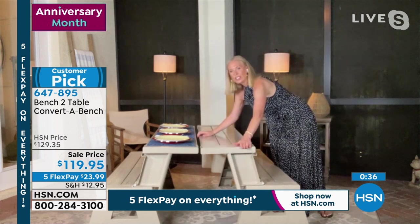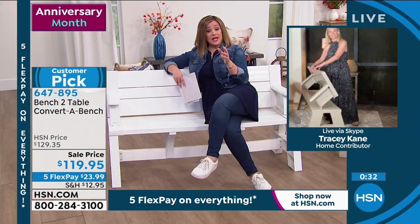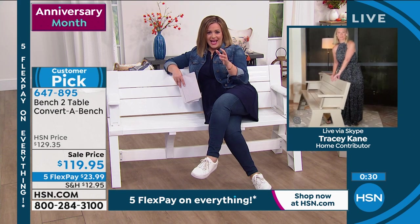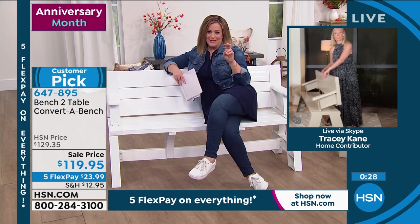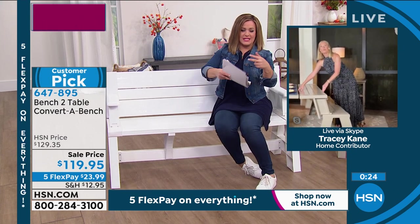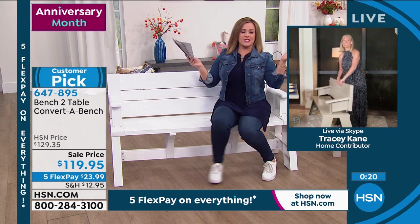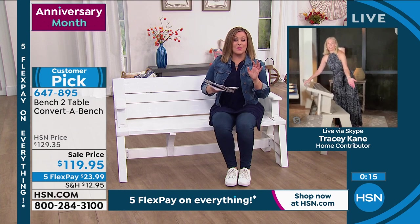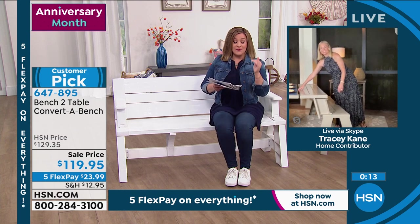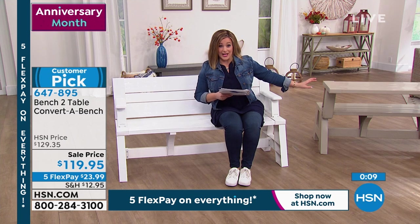It really converts easily. Sometimes convertible furniture looks easy on TV but then at home there are moving pins, buttons, and complicated mechanisms. This is really easy and smooth — that's why we've gotten such great reviews.